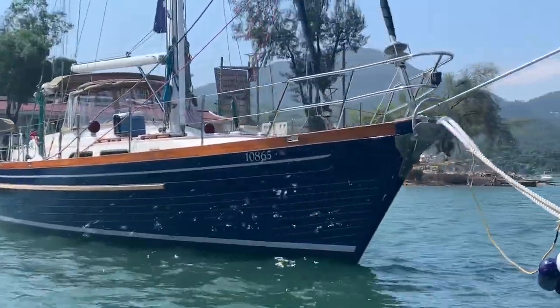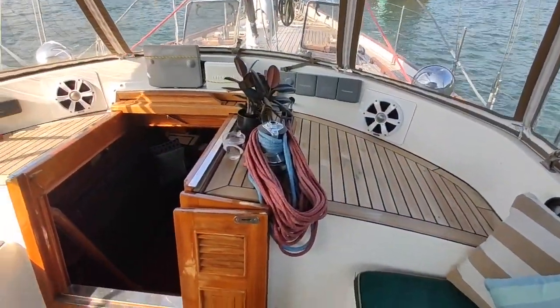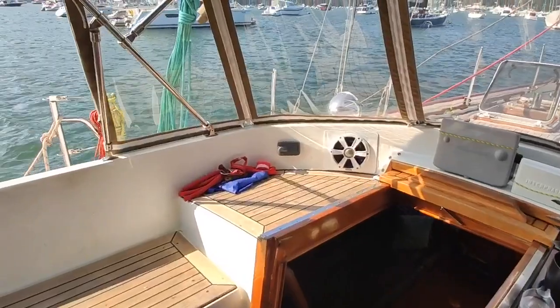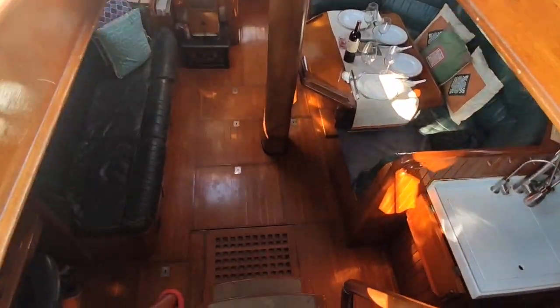Nice reflection of the water off Eagle's Quest. Here we are in the cockpit, and we're about to go down below to have a look at the interior of Eagle's Quest, which I've always thought was absolutely beautiful.